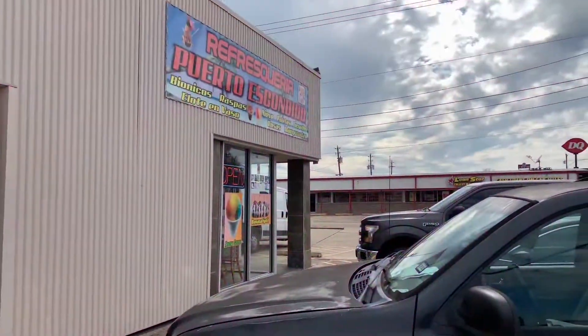Hi everyone, welcome to week five of my little food adventures. So this week I didn't try a coffee or boba place, but I am really excited to show you the place I tried today. It is actually a little Mexican snack place — we call them refresquerias — so let's get started.